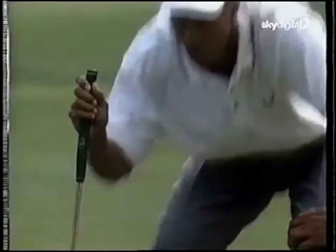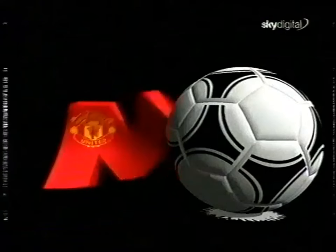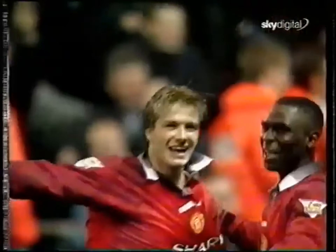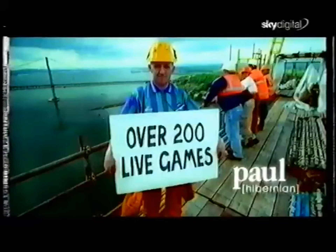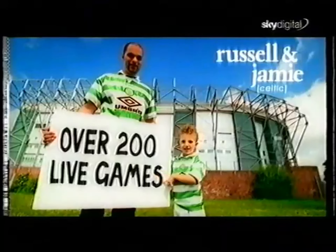For the sports fan, the best sports coverage is now even better. Sky Digital gives you two new channels dedicated to sport: Sky Sports News has the latest news from the sporting world, and Manchester United TV — your VIP pass to the world's best-known football club. Sky Digital will continue to carry our award-winning Sky Sports 1, 2 and 3, each with their own daily choices of the sports you want to watch, including over 200 live football matches this season, guaranteed.